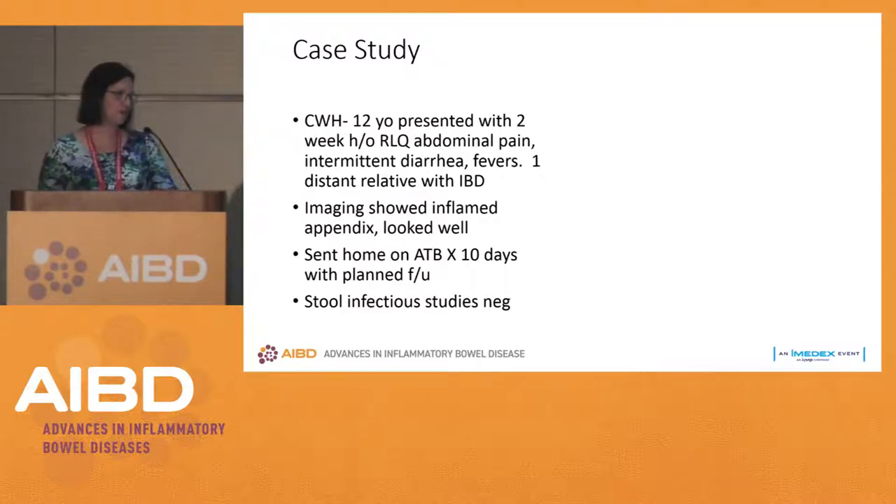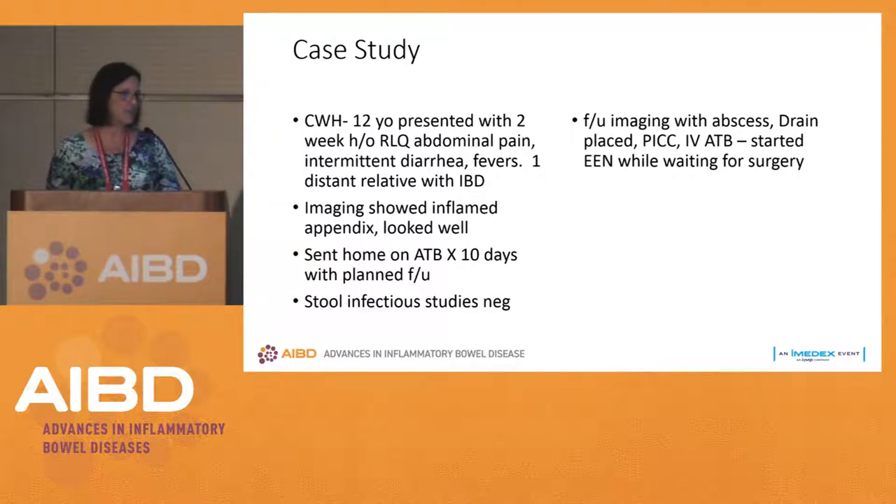Case CWH, a 12-year-old presenting with two weeks of right lower quadrant abdominal pain, intermittent diarrhea, and fevers. He had a distant relative with inflammatory bowel disease. His imaging showed an inflamed appendix but he otherwise looked well, so he was sent home on antibiotic therapy for 10 days with a planned GI follow-up. Stool infectious studies were negative.